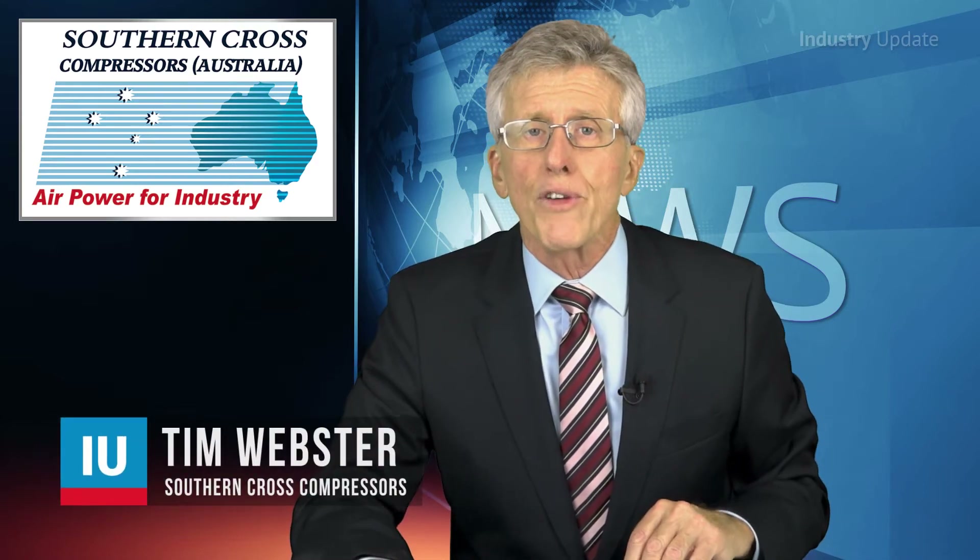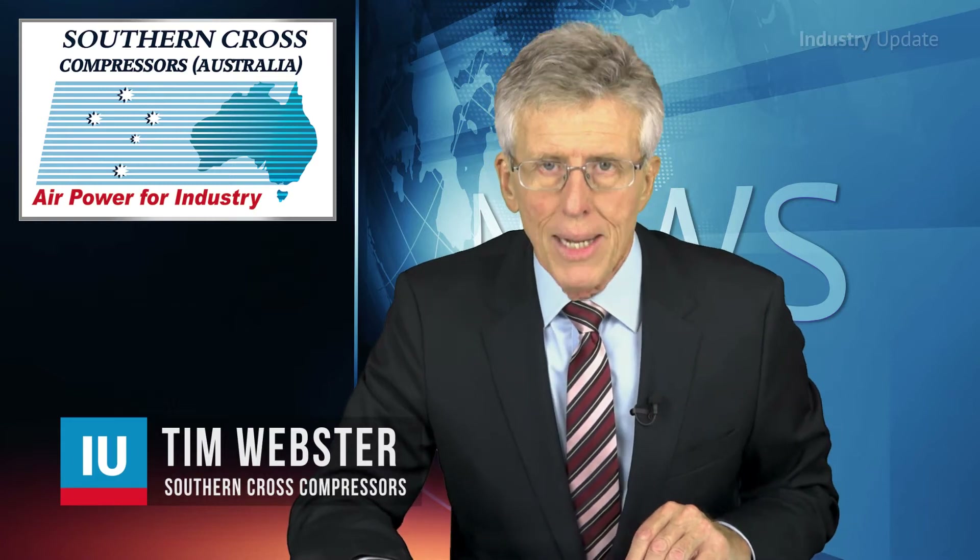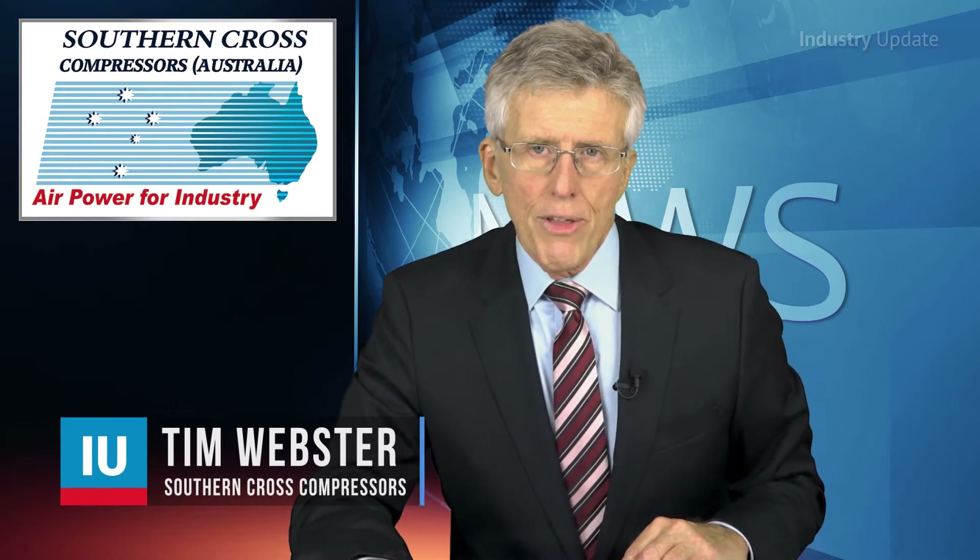From a small workshop to a full-scale manufacturing plant, selecting the right compressed air system is critical, and Southern Cross Compressors offers a range of different technologies that covers the full range of compressed air applications. Hi, I'm Tim Webster. Southern Cross offers a wide variety of compressors ideal for small to medium applications.